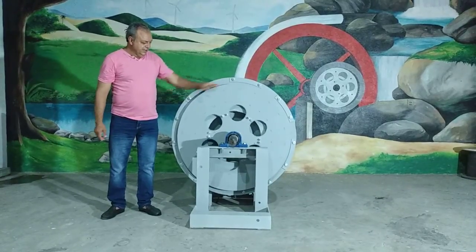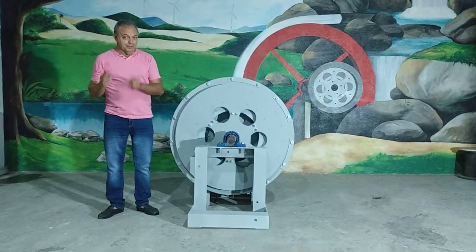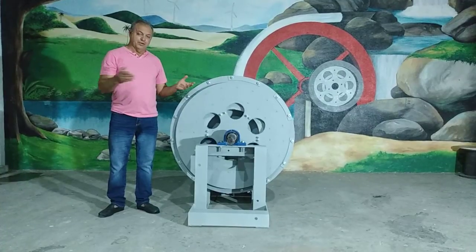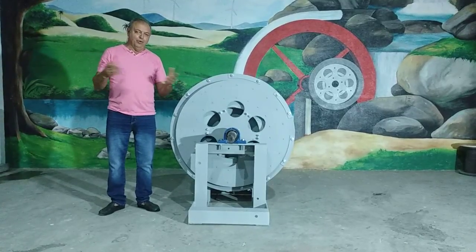This machine produces 60 hertz frequency at 300 RPM. This machine can be used in water wells, wind turbines, hydro turbines, or any water application.